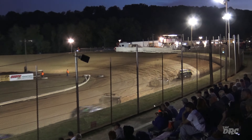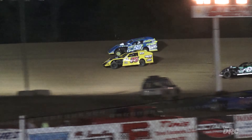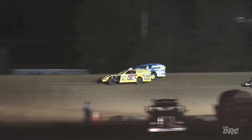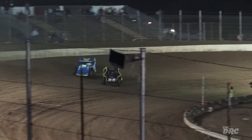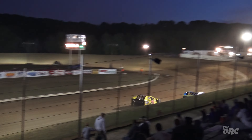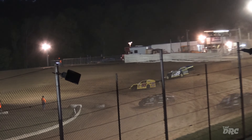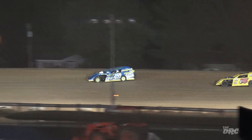Headed down to turn number one and it is Eric Berry on the bottom side. He's going to make it too wide for the lead. Berry working the bottom side of Chris Arnold now. The 75 car right there — they're wheel-to-wheel, door-to-door, close quarters, racing off of turn number four. Berry squeezes him down the front stretch. Still Chris Arnold with your lead up on the high side. Arnold has the momentum now and down the backstretch. Caution flag is out.